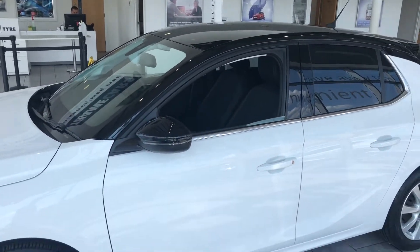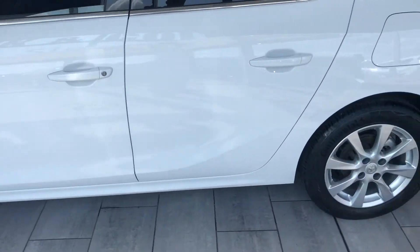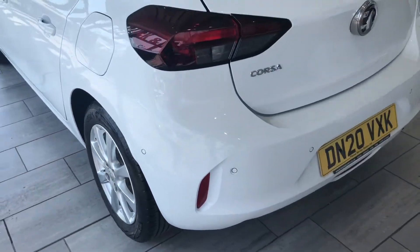It's got the white contrasting black finish, really does look the part. It's got nice alloy wheels on there, original Continental tyres, and it's got parking sensors all around which will make parking nice and easy for you.